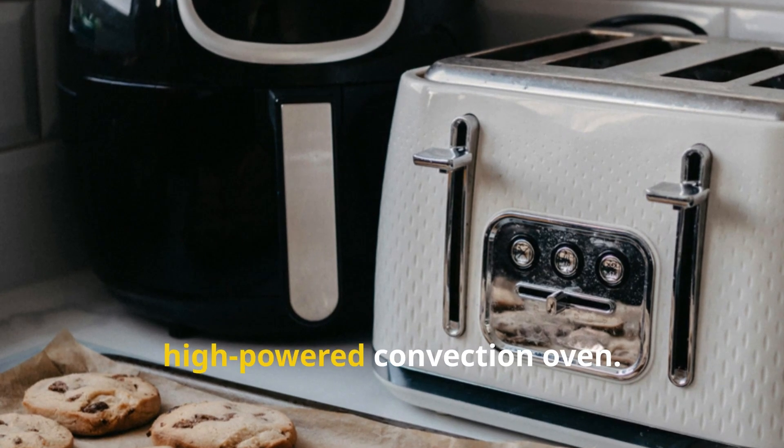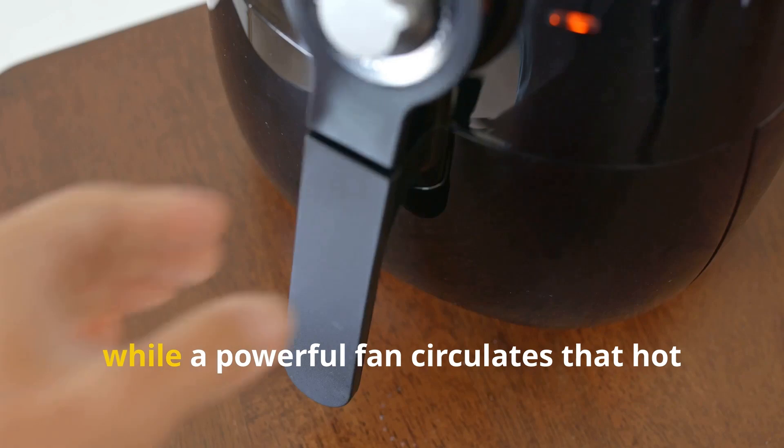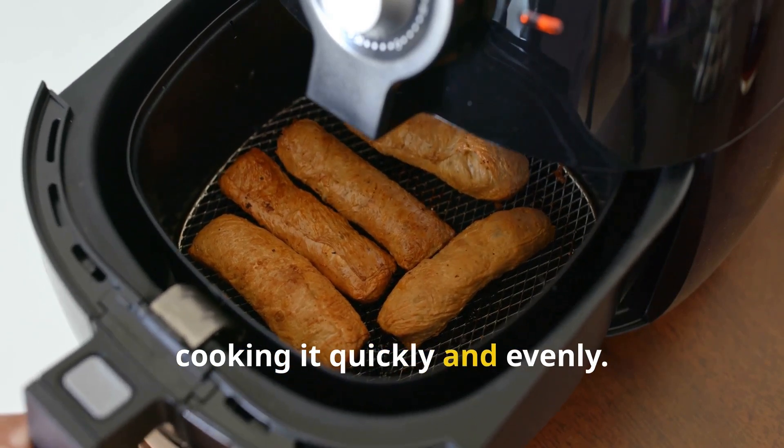Imagine a tiny, high-powered convection oven. The moment you turn on an air fryer, a heating element starts generating intense heat, while a powerful fan circulates that hot air at high speed. This airflow surrounds the food from all directions, cooking it quickly and evenly.